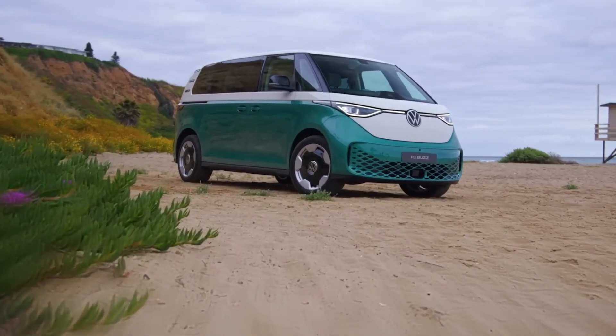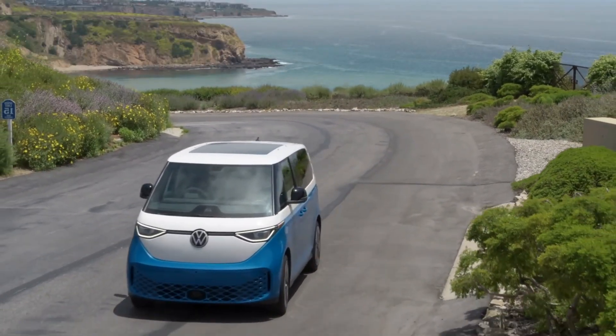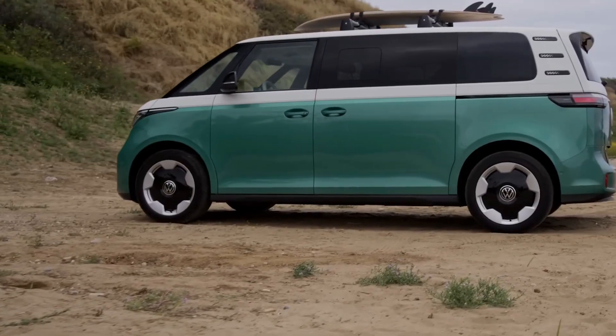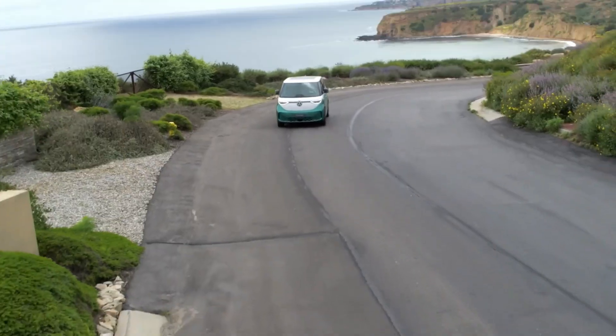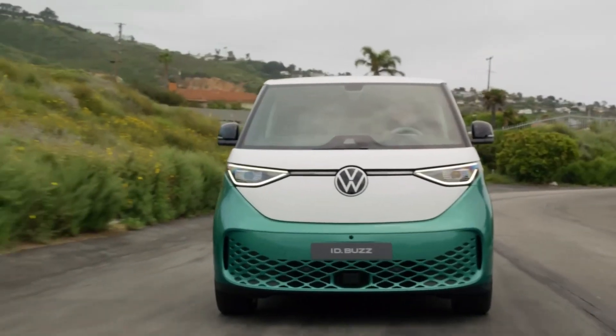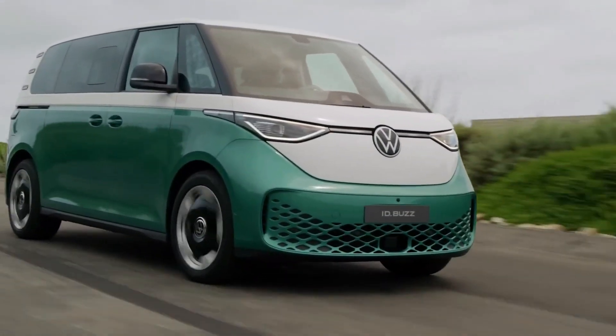The Volkswagen ID Buzz is an all-electric vehicle with a range of up to 300 miles on a single charge. It boasts a 201-horsepower electric motor which delivers instant torque and acceleration, going from 0 to 60 mph in just under five seconds. The top speed is limited to 99 miles per hour, which is sufficient for a car of its size.